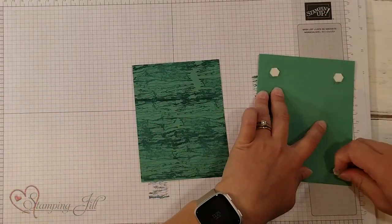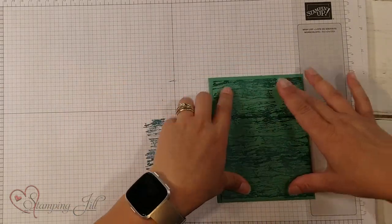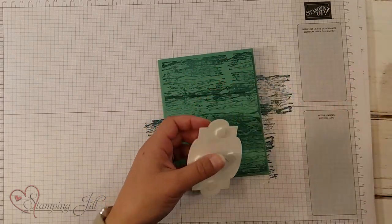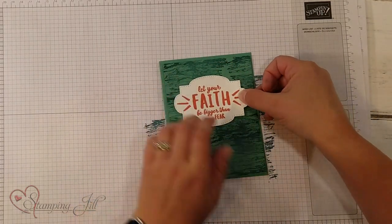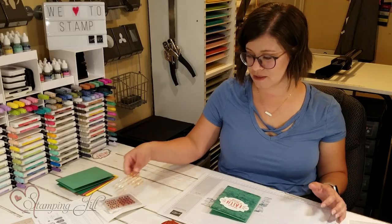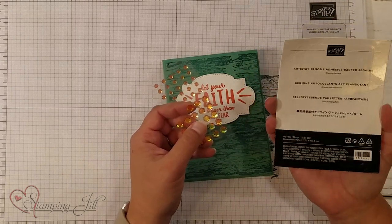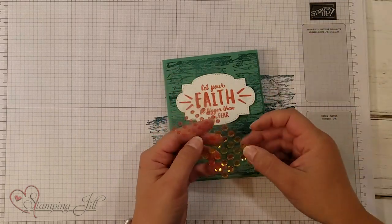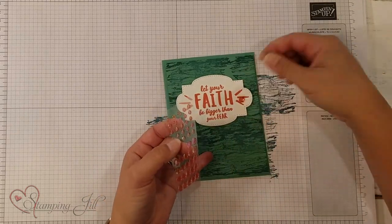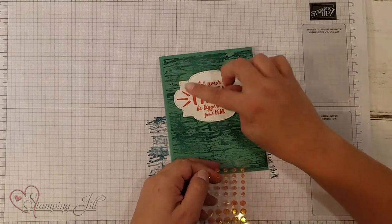Now I'm just going to put it together. I'm going to adhere my background piece onto a card base like that. Then I have my saying here — I'm just going to adhere that with dimensionals as well. I have these cute Artistry Blooms Adhesive Back Sequins. These are so cute, so we'll just add some of these on. These are another one of my favorites from this catalog.